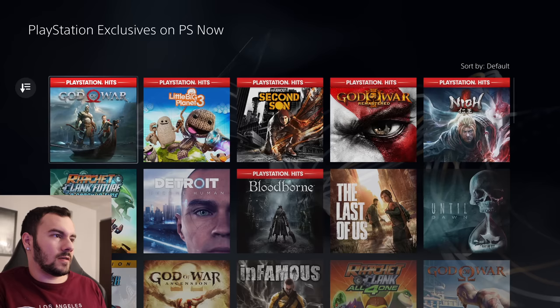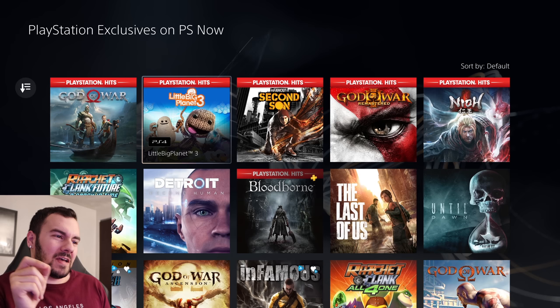PlayStation exclusives — let's look at that. Isn't it baffling that somehow we have Greatest Hits labels on digital games? This always drove me nuts — PlayStation Hits labels on digital games. Take those labels off, what are you doing?